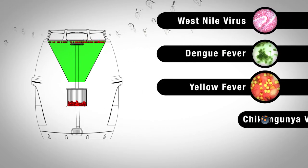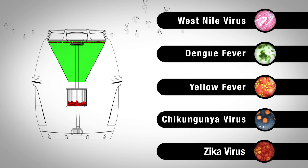Best of all, the mosquito preventer can specifically target the breeds of mosquito that can carry lethal diseases such as West Nile virus, dengue fever, yellow fever, chikungunya virus, and Zika virus.